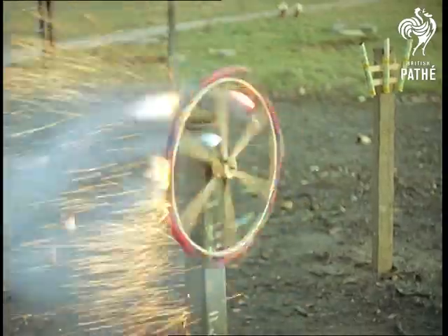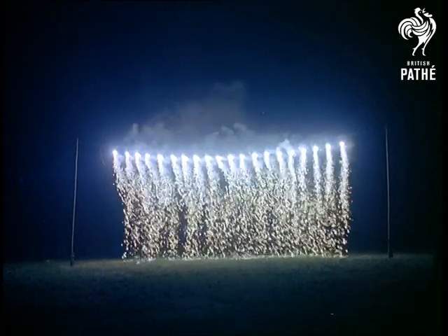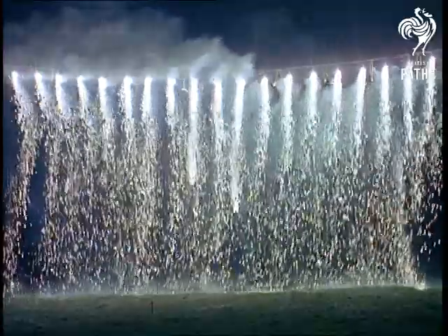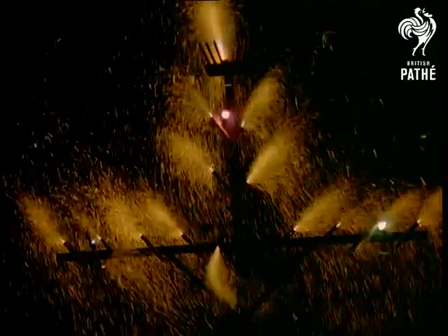And this is the result of their labours — the night sky lit up brilliantly like some fantastic dream world. These are the Roman candles we saw being made, while this lovely effect lives up to its name: waterfall. A spectacle that is today still unique. From spinning fireworks...